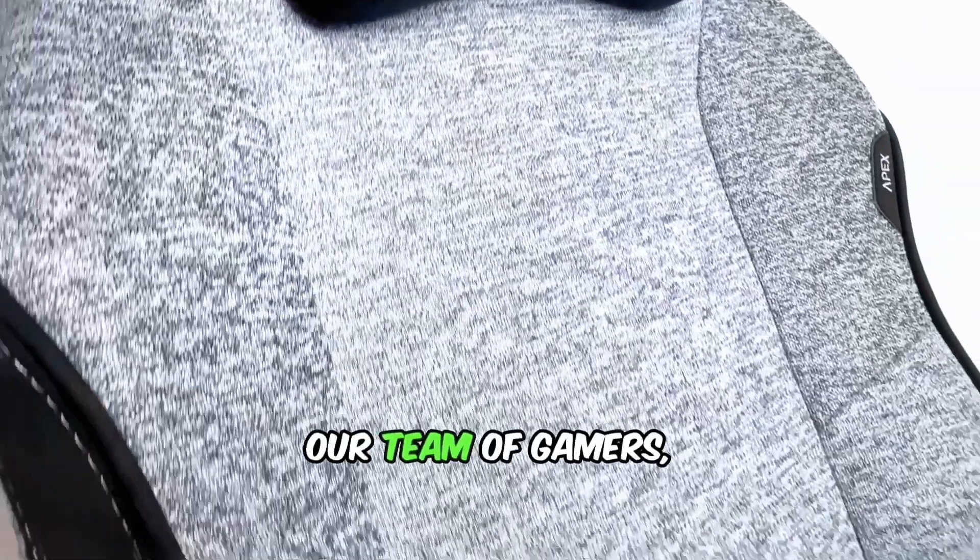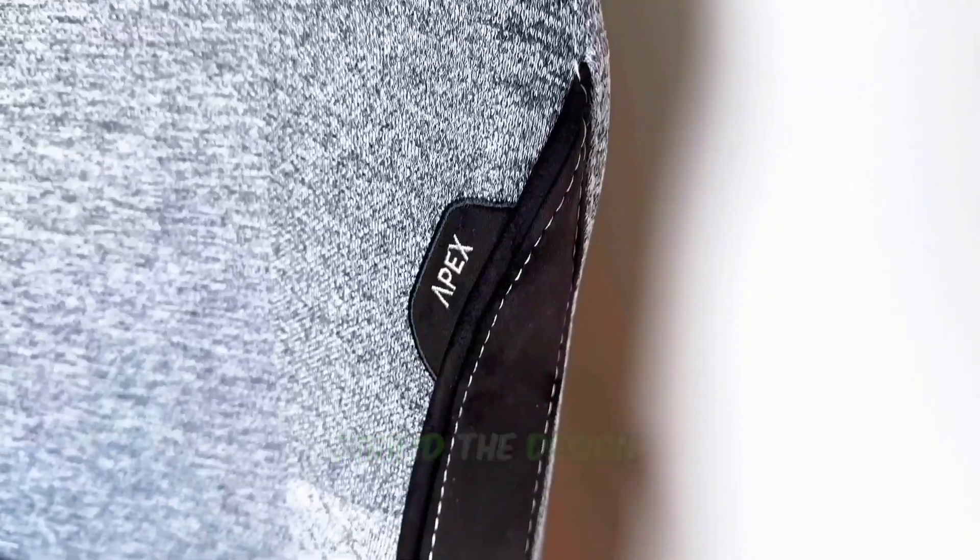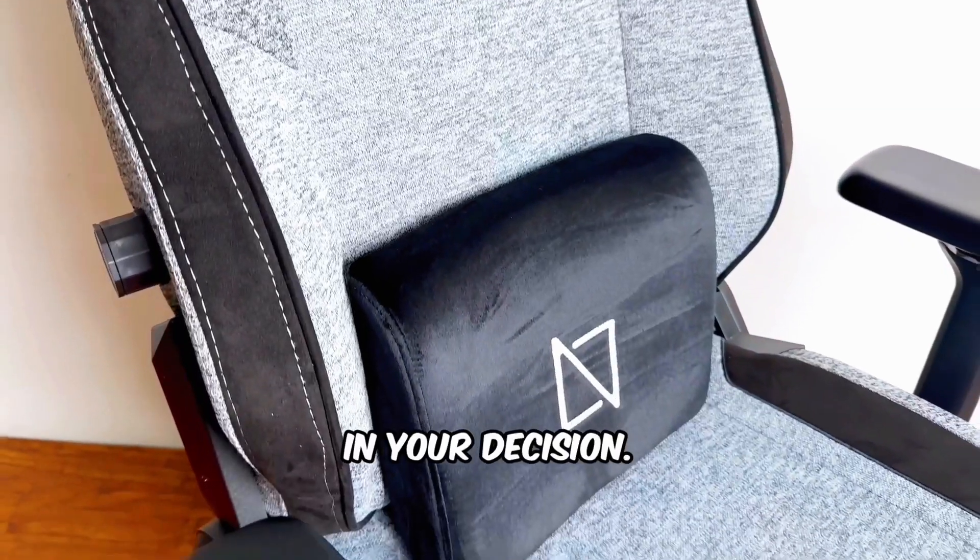Gamers' paradise, managers' maybe. Our team of gamers, editors, and creators loved the chair, while some managers found the design a bit too bold for their taste. Ultimately, aesthetics play a big role in your decision.